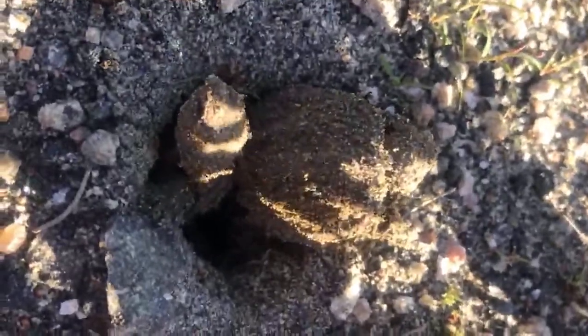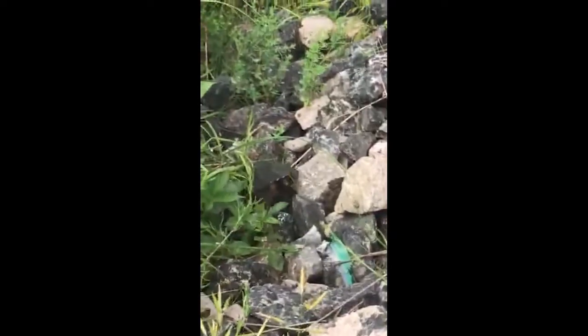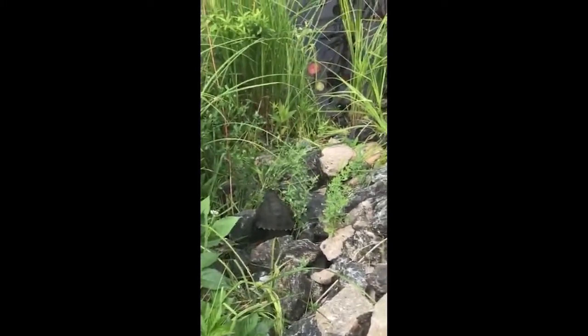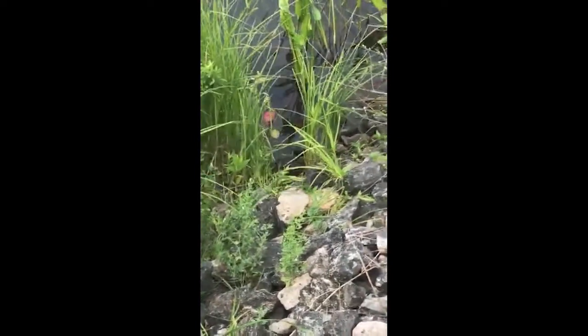These mental maps are created during the first few years of a turtle's life. As the turtle ages, they lose the ability to create new mental maps. Therefore, adult turtles rely on their memory and internal compass to navigate their home range.